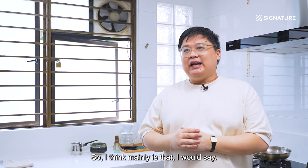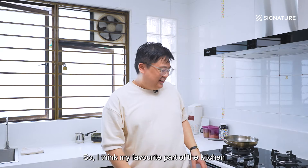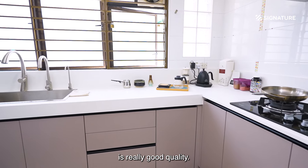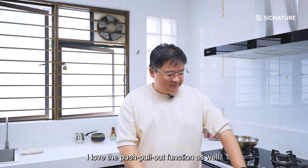My favorite part of the kitchen is the quartz countertop and the color of the shelf. Everything is really good quality — I love the push pull-out function as well.